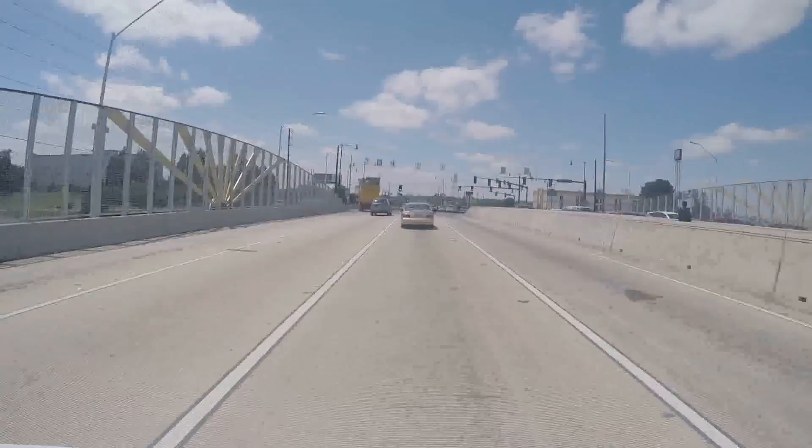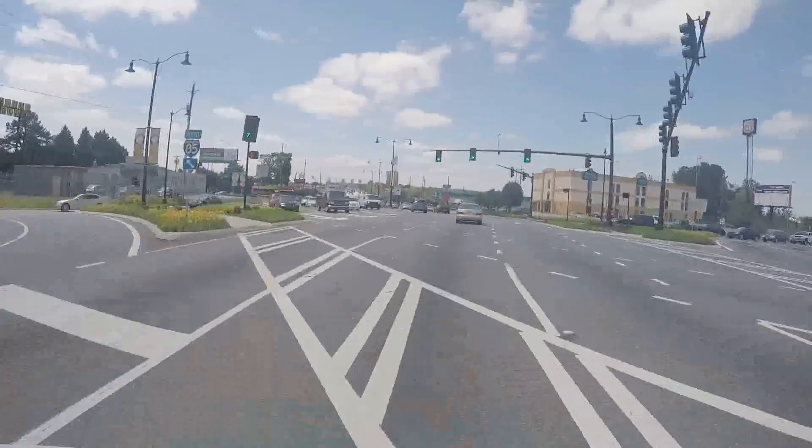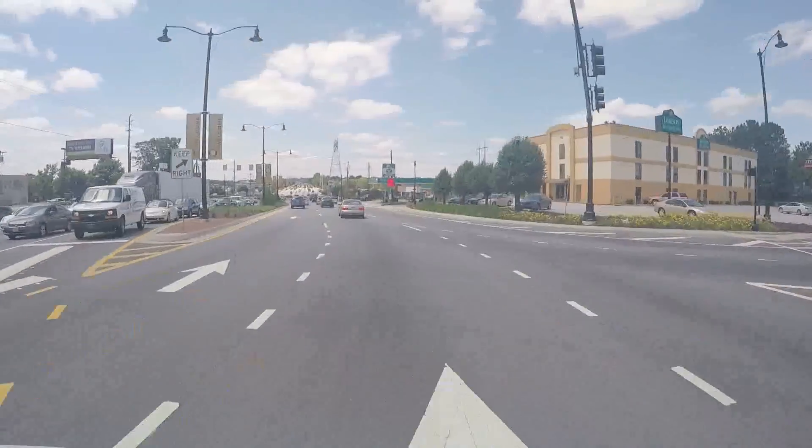A pedestrian crosses in the center under the protection of a barrier wall. Drivers simply cross back to the right side of the road and exit the DDI.